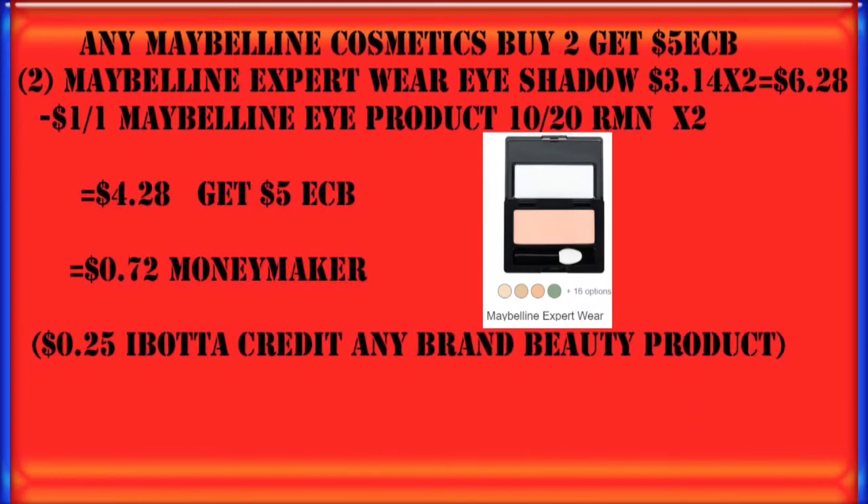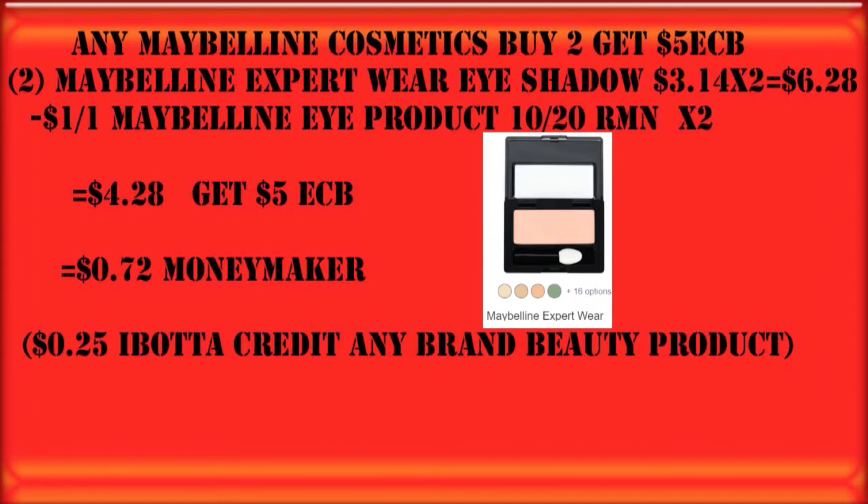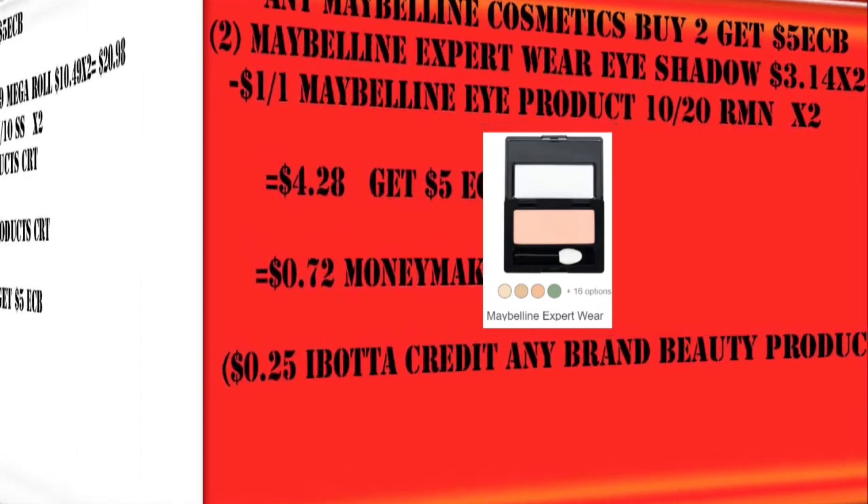I'm currently at the point where I'm not buying any more makeup unless it's free or a moneymaker. So lucky for us this week, Maybelline is buy two, get a $5 Extra Care Buck — and this is buy any two. So we can get the smaller price items and use the $1 off Maybelline eye product coupons on the Maybelline Expert Wear eyeshadows. Once we take those $2 off coupons, we're going to pay $4.28 and get a $5 Extra Care Buck. We can also submit for a 25-cent Ibotta credit.